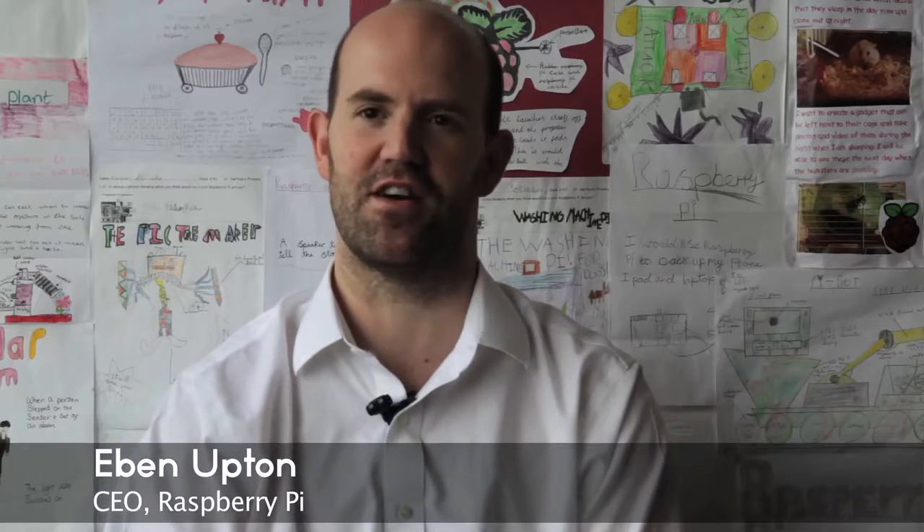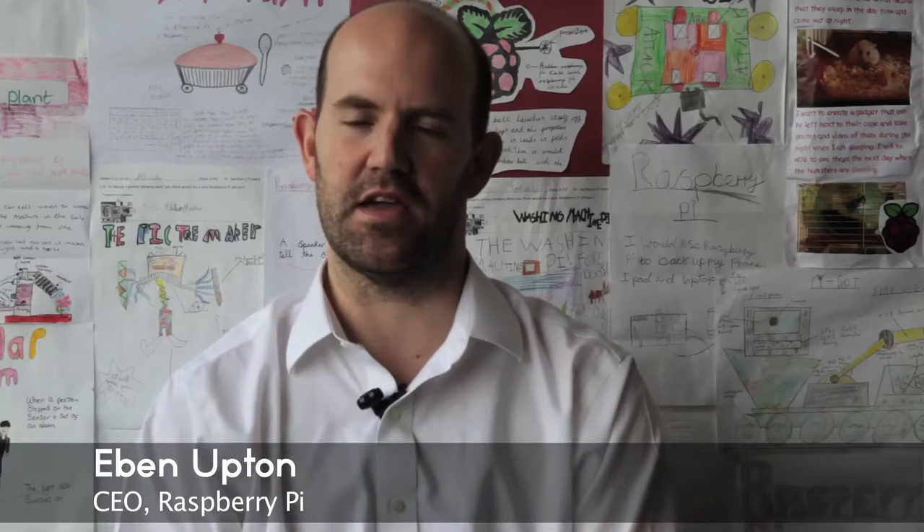Back in the middle part of the last decade, some of us who were at the university found that we had a problem with admissions. We were finding it hard to find enough people to come and study computer science at Cambridge — the best place in the UK to study computer science, and the place where we built the first workable general purpose computer in the United Kingdom. It's incredible that we couldn't find enough sixth formers to come and study here.